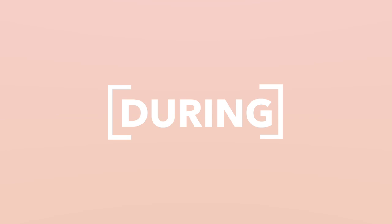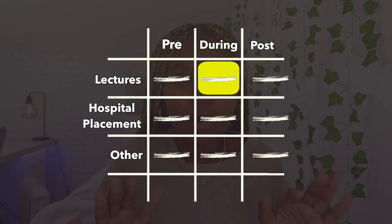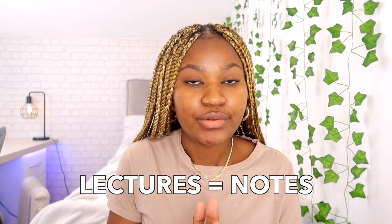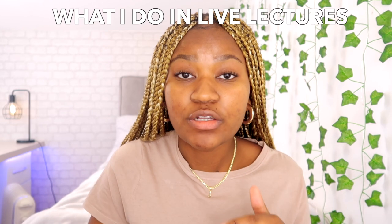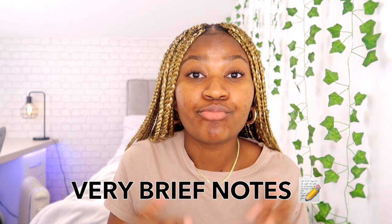Next up is during. During refers to the part of your medical school study routine where you actually consume and acquire medical school content. I'll be using lectures as an example, because while medical school courses may differ from university to university and country to country, I feel the majority of us will definitely have lectures as common ground. During my lectures, I make my notes and there are many ways that you can do this. If the lecture is in person, you can download the lecture slides and annotate directly onto them, or you may prefer to make notes on Word documents. Since live lectures can go quite quickly, it can be difficult to jot down every single thing, so in this scenario I tend to make very brief notes.